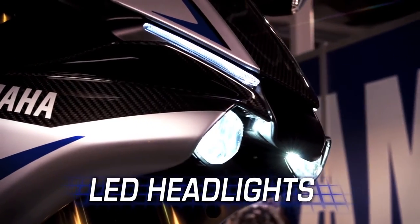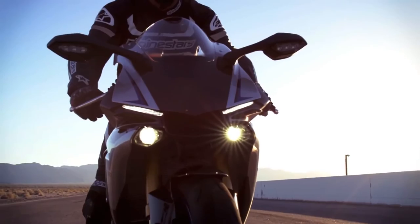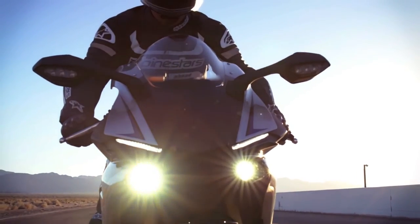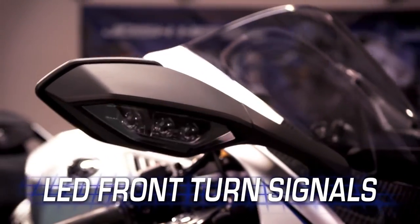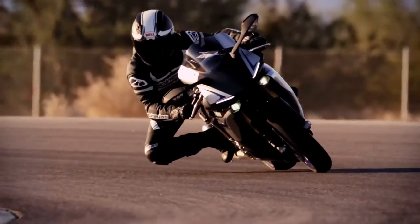All-new LED headlights are both lightweight and compact, allowing for a more aerodynamic design and layout of the front face. And all-new LED front turn signals are integrated into the mirrors for improved aerodynamics.